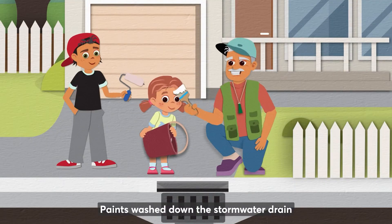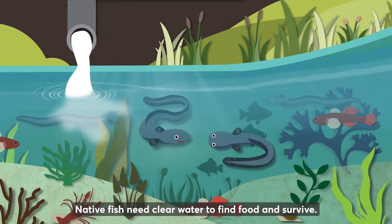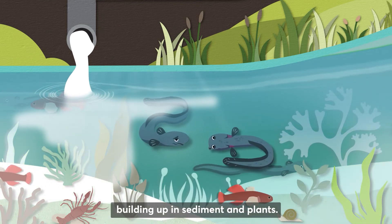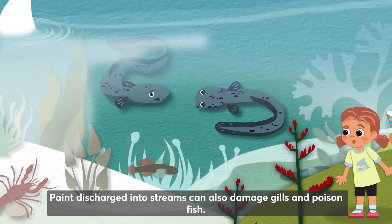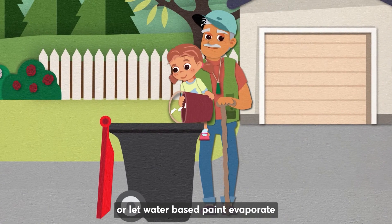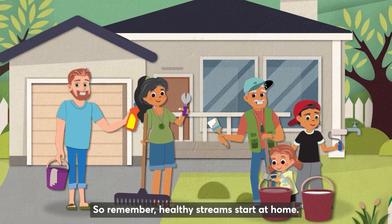Paints washed down the stormwater drain pollute waterways and are toxic to aquatic life. Native fish need clear water to find food and survive. Paint particles remain in the environment, building up in sediment and plants, and paint discharged into streams can damage gills and poison fish. Wash painting equipment safely using the two-bucket method, or let water-based paint evaporate before disposing of solids. Remember: healthy streams start at home.